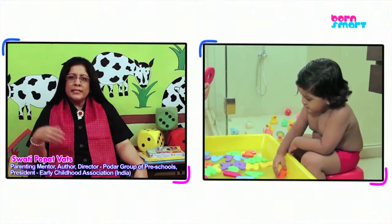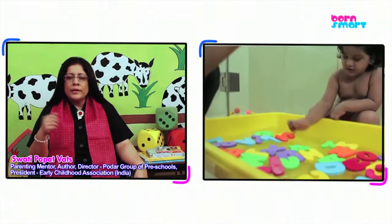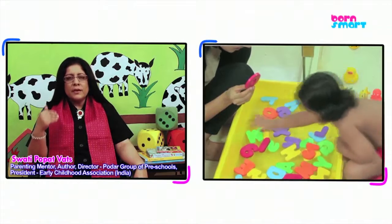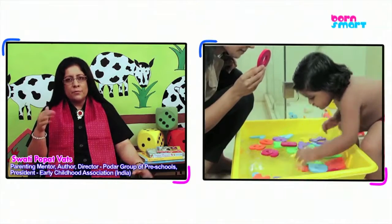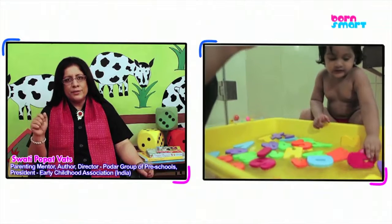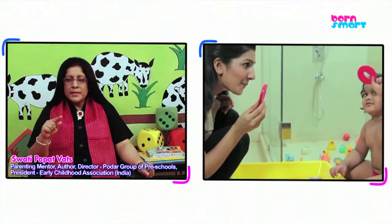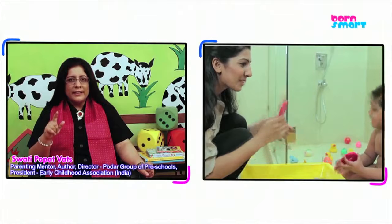You can even say, let's pick out all the A or let's pick out all the B letters, etc. This is a fun activity. It has water, which means your toddler is definitely going to enjoy it, and water is therapeutic, which means it is calming, it is relaxing, and at the same time is letting your toddler learn.